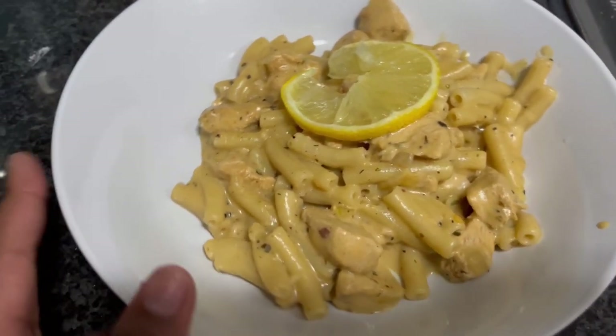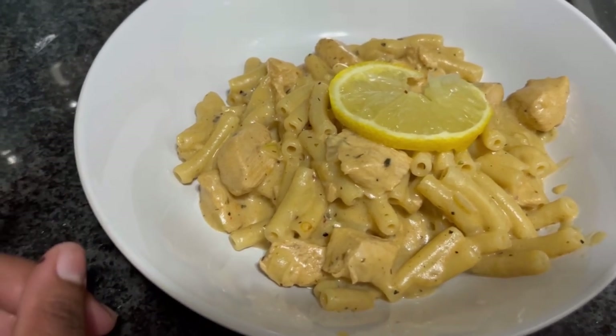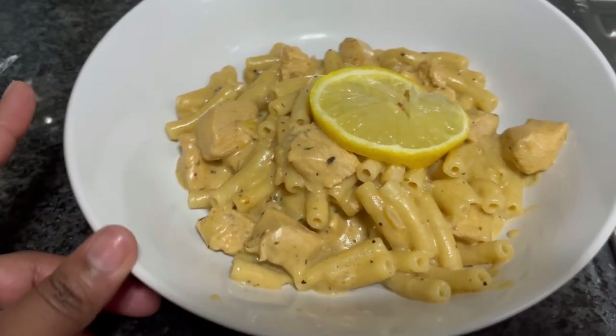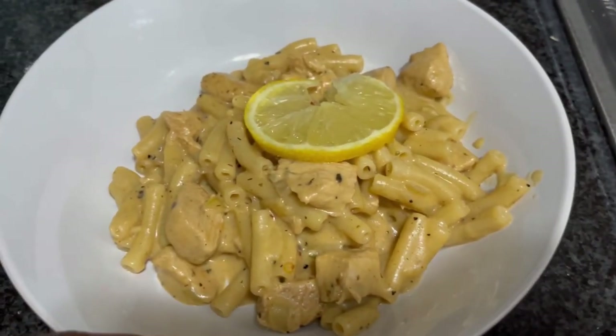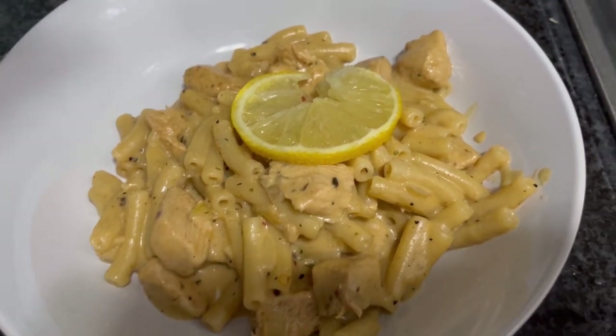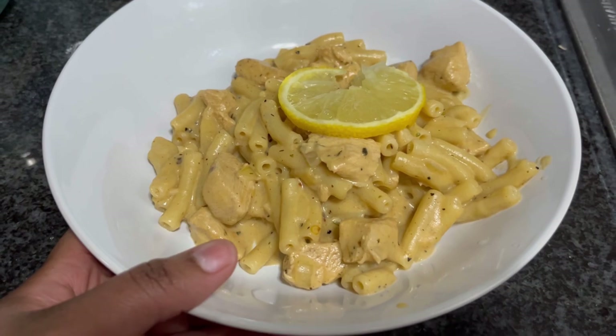Okay, so this is tonight's dinner — we're having chicken pasta. I love this pasta so much. I'm improving my recipe; I put lemon on top for garnish and I'm just going to squeeze the lemon on top. It looks so good.